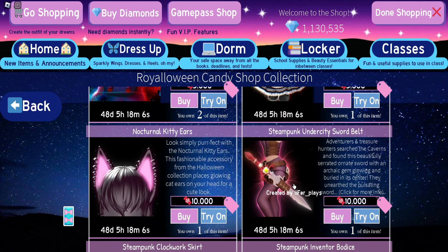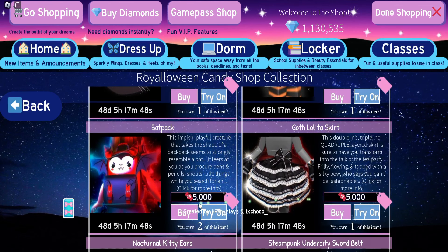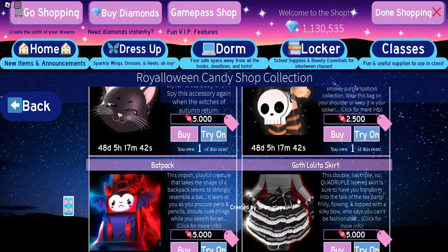For the goggles, I do see them being a little bit cheaper, so I'm going to guess 5,000 candies for the goggles. Next we have the hat.